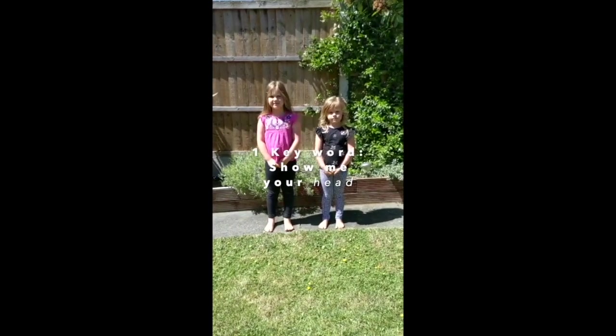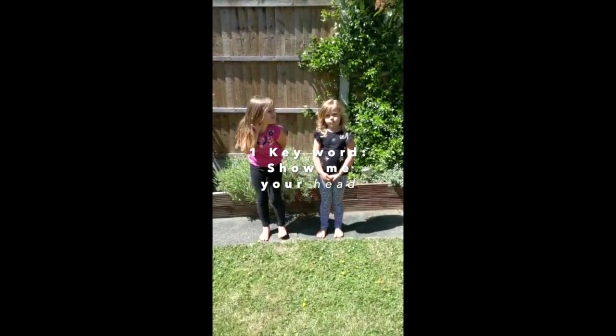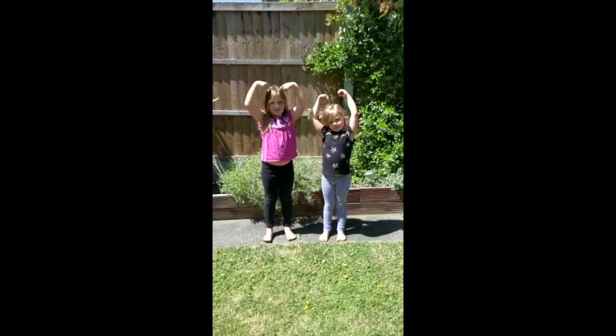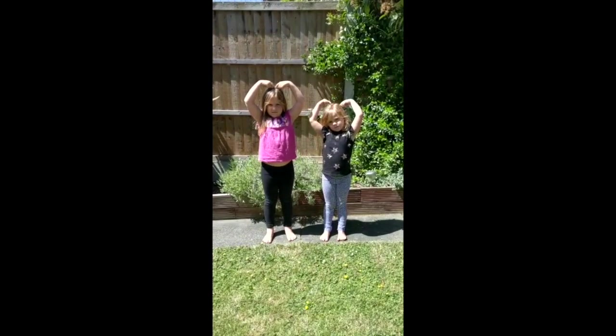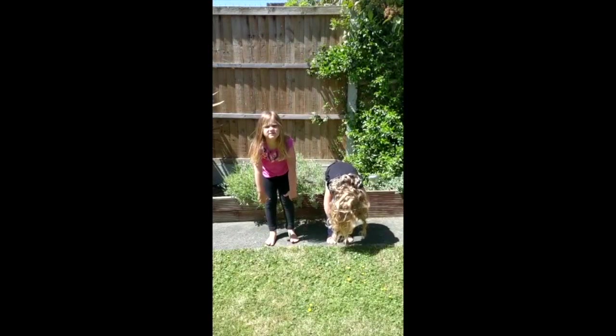Right, we're going to play Simon Says. Listen carefully. Simon Says, show me your head. Simon Says, show me your toes. Well done, fantastic.